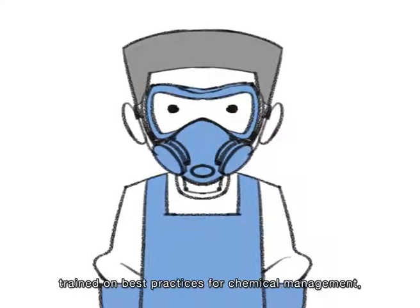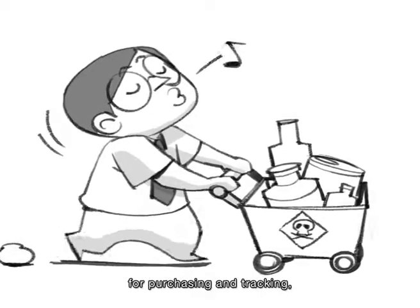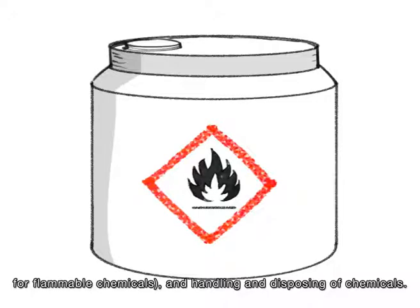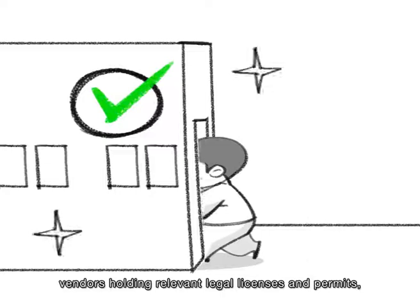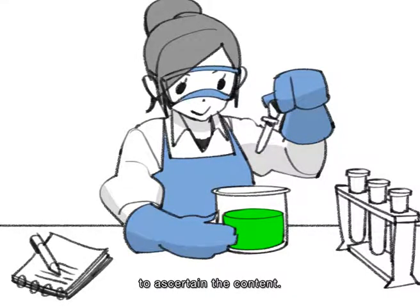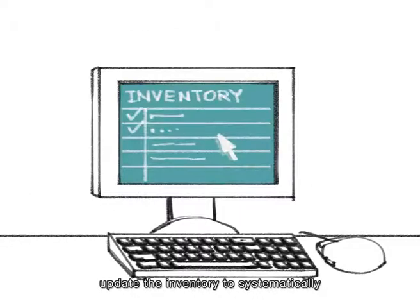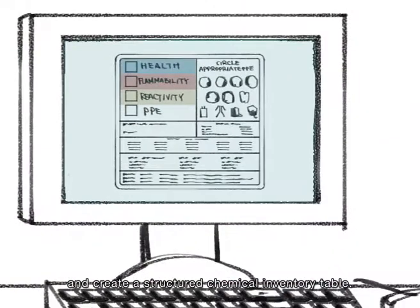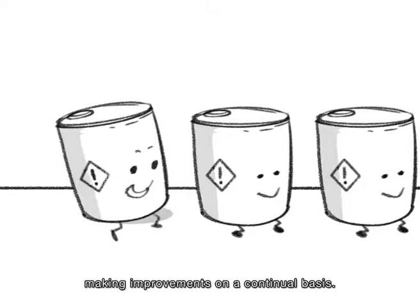All employees that handle chemicals should be trained on best practices for chemical management. The chemical policy should address proper methods for purchasing and tracking, storing and labeling — noting that storage is particularly important for flammable chemicals — and handling and disposing of chemicals. Chemicals should always be purchased from vendors holding relevant legal licenses and permits, and incoming chemicals must be tested periodically to ascertain the content. When chemicals are received, staff should immediately document them and update the inventory to systematically identify all chemical substances stored and in use for production, and create a structured chemical inventory table. Once a comprehensive chemical inventory is completed, it can be used as a benchmark for making improvements on a continual basis.